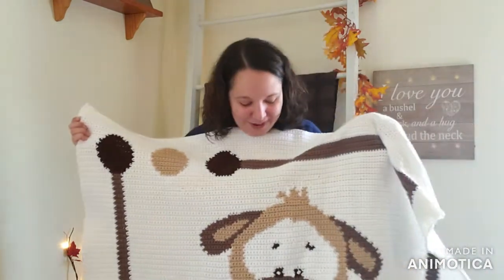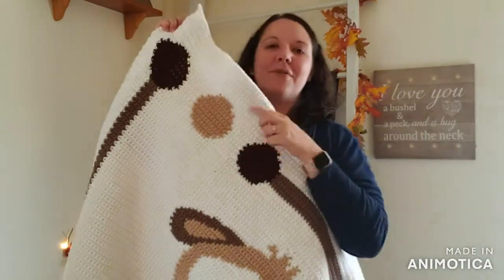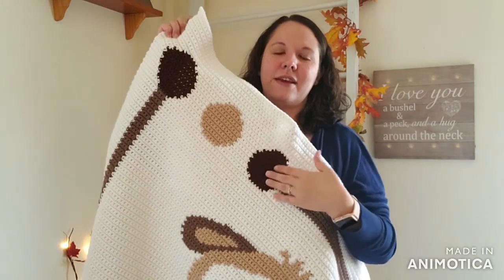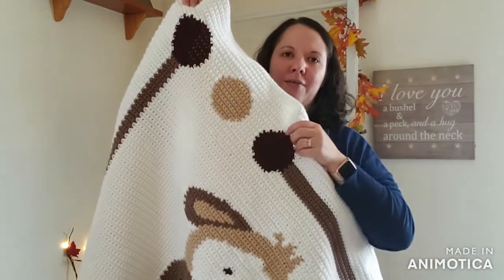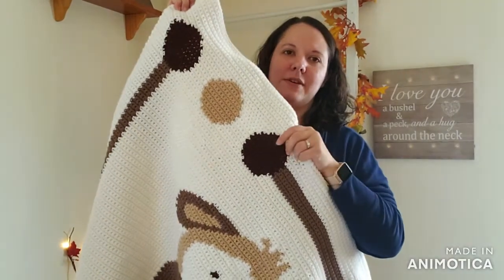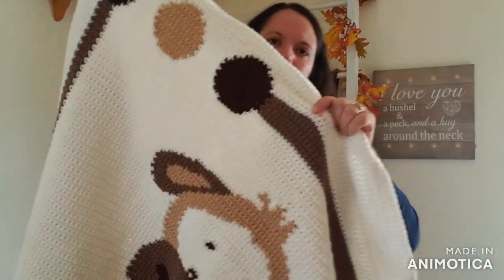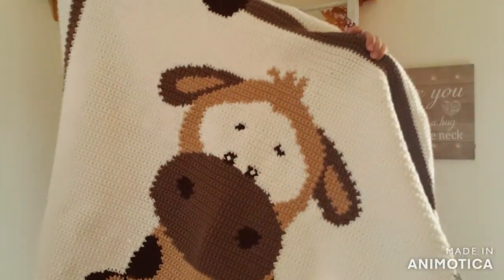The yarn I used — the white is Caron one pound white, and then the colored yarn is Red Heart Comfort. The ball bands didn't have color names, but it's a dark brown, a light brown, and a taupe stripe, and those four colors are used throughout.